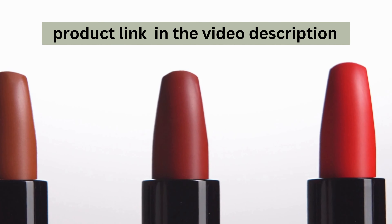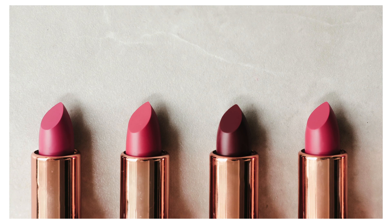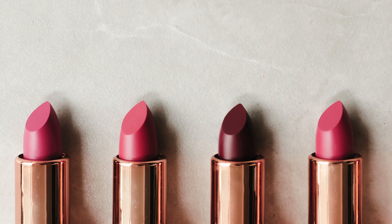First up, the variety of shades. Whether you're looking for a classic red, a subtle nude, or a bold purple, Silk Finish has you covered with an impressive range of colours suitable for any skin tone and occasion.